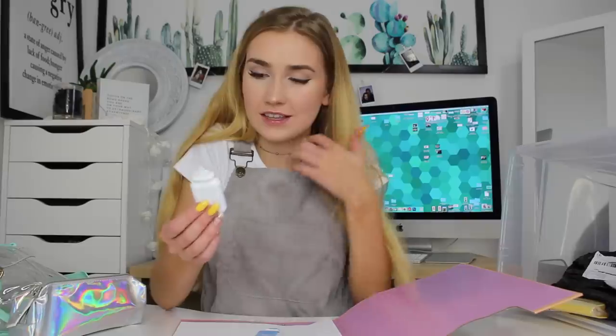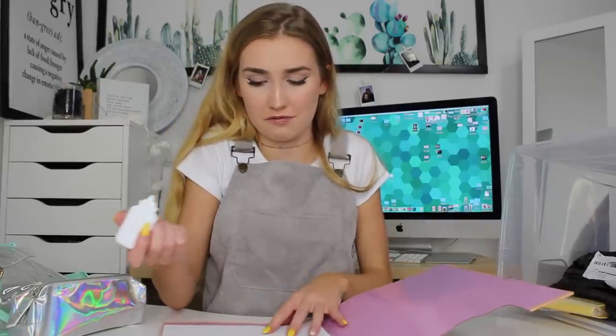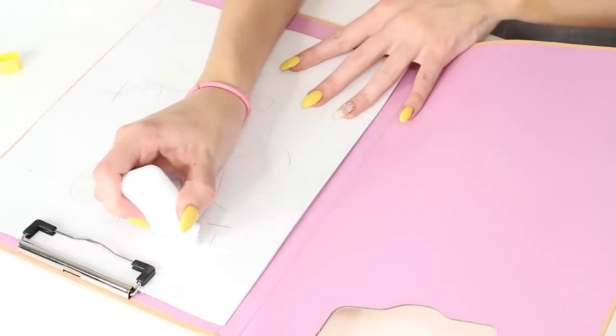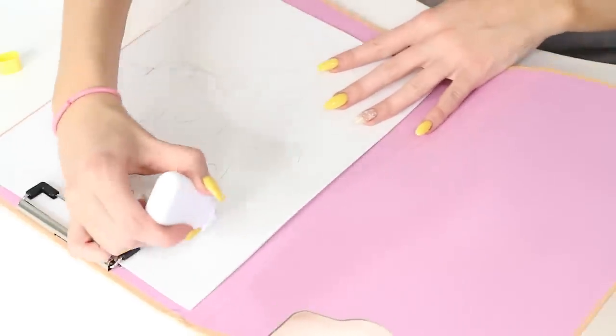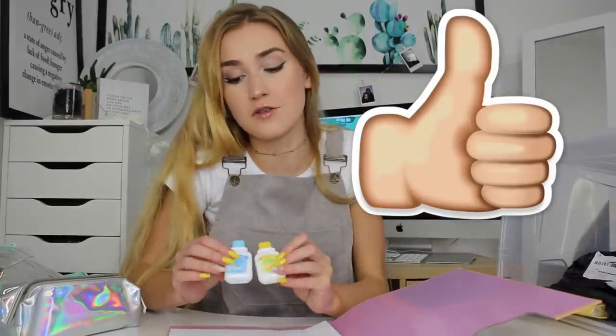I'm pretty sure a normal white-out is around that much, so to get one in the shape of a milk carton — it's like the tape white-out. I want to get rid of this — oh my gosh, and it actually works! It's cute and it works. I think this is so cute. I just realized I probably said 'cute' a thousand times.